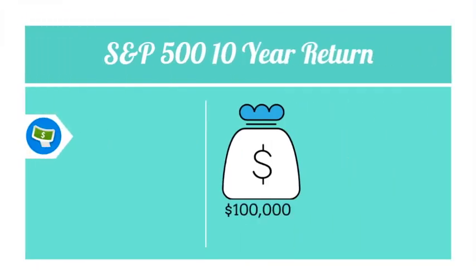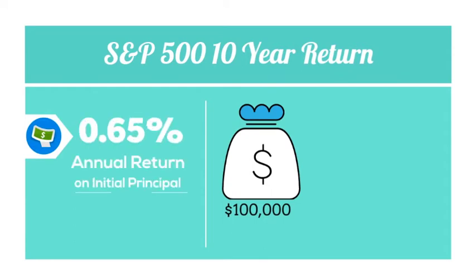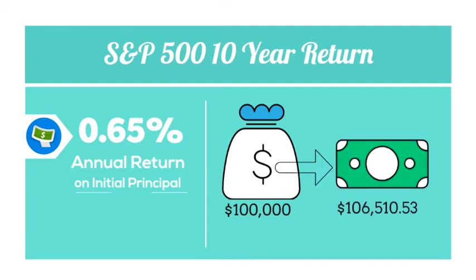That gives you an annualized return of around 0.65%, meaning it took you 10 years to make under $7,000 — which isn't that great.